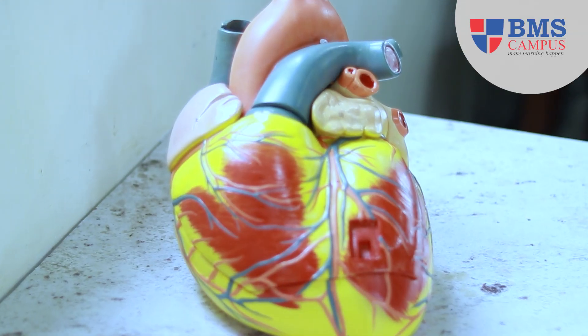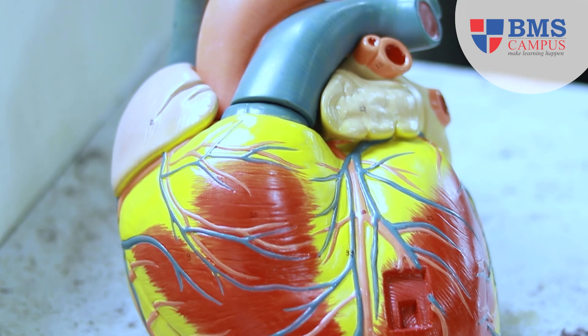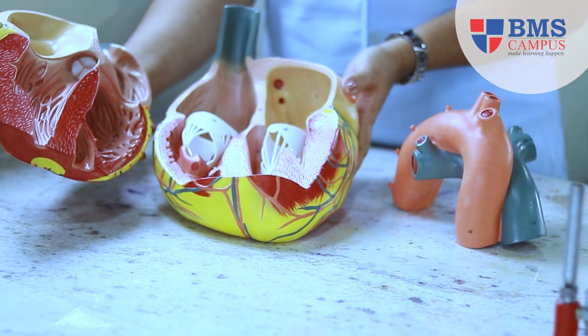Understanding human anatomy and physiology is not just about passing exams — it's about applying this knowledge in real-life situations. Memorizing all the anatomical structures and physiological processes can be daunting. However, visual aids like anatomical diagrams and models were incredibly helpful. They allowed me to see and touch anatomical structures, making it easier to connect theoretical knowledge with practical understanding. It's an inspiring subject that fuels my passion for healthcare.